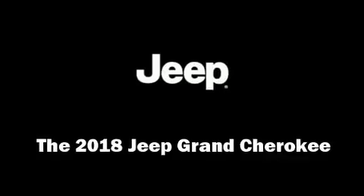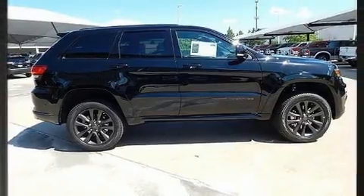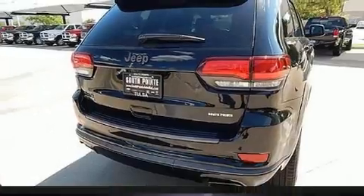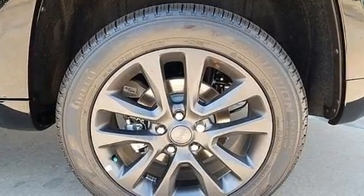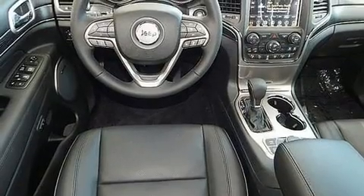Treat yourself to a test drive in the 2018 Jeep Grand Cherokee. Under the hood you'll find a six-cylinder engine with more than 230 horsepower, and load leveling rear suspension maintains a comfortable ride. Four-wheel drive allows you to go places you've only imagined. A turbocharger further enhances performance while also preserving fuel economy.